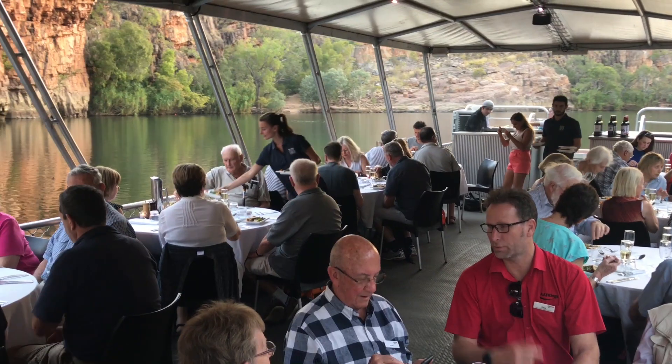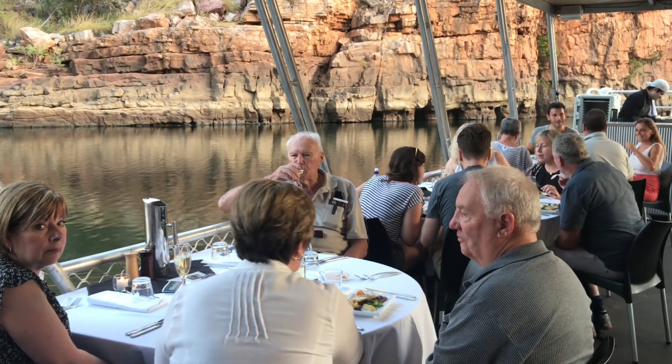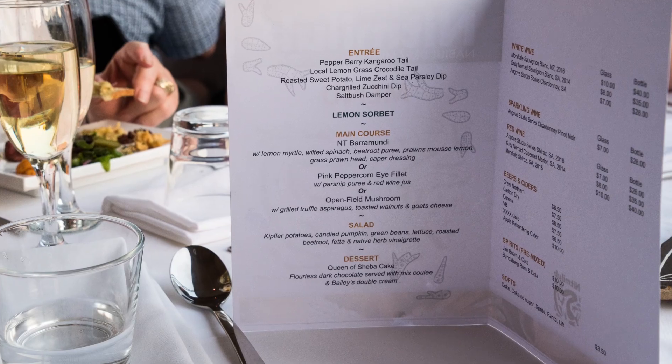And then onto another boat in time for the dinner course while the sun set, which was pretty amazing. As it became dark, the insects made intricate patterns in the spotlights, making for enigmatic photos.